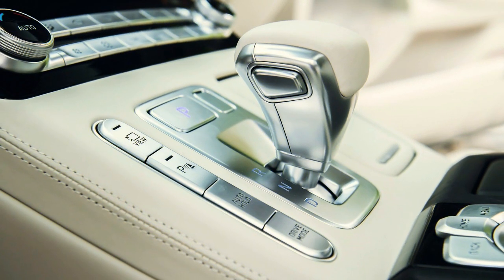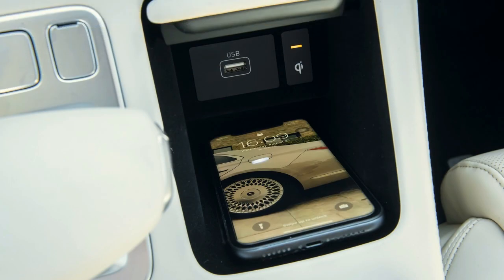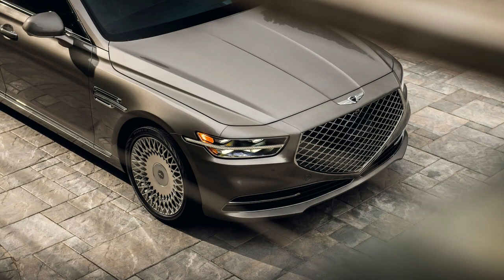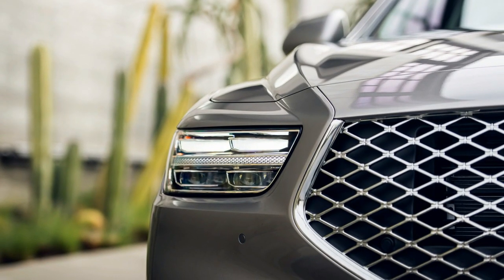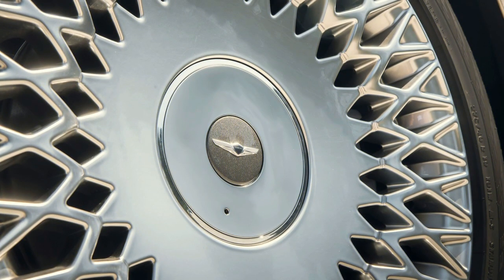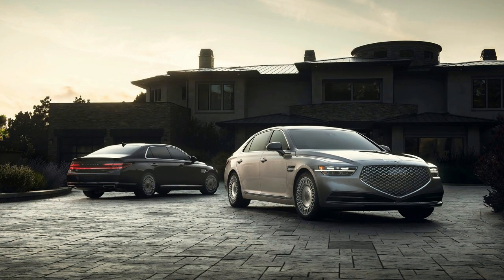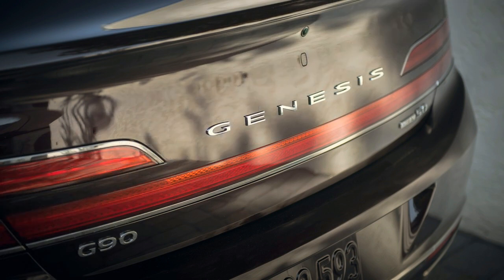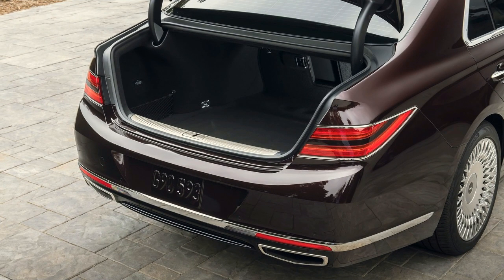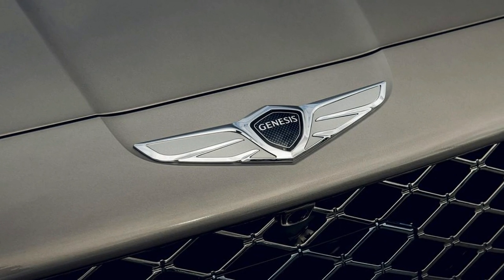The 5.0-liter engine suits the G90's boulevardier character a bit better — there's something about a big engine in a big car that just feels right. But since nobody is buying a G90 for its performance credentials, for most people the 3.3T offers more than enough grunt. You can switch between several drive modes, including a Sport setting that sharpens throttle response, adds some weight to the steering and even firms up the side bolsters. But I really find it best to leave the G90 in its default Comfort setting. The G90 doesn't have the same vault-like solidity of an Audi A8 or BMW 7 Series, and it can feel a touch floaty by comparison, but the ride is never uncomfortable — with light but precise steering and a suspension that absorbs all but the largest bumps, I'd happily drive one from Los Angeles to San Francisco in a single sitting.